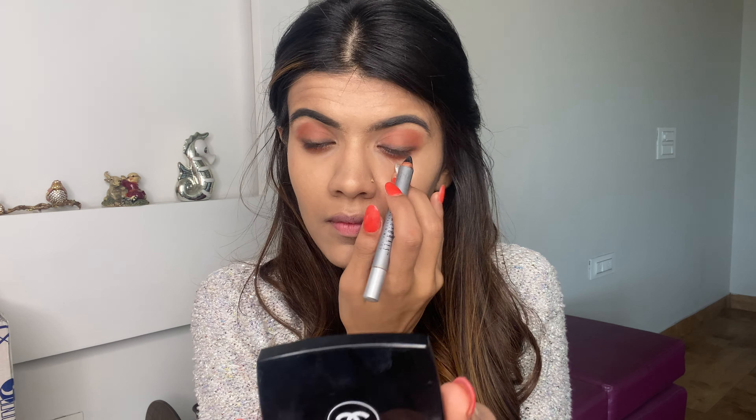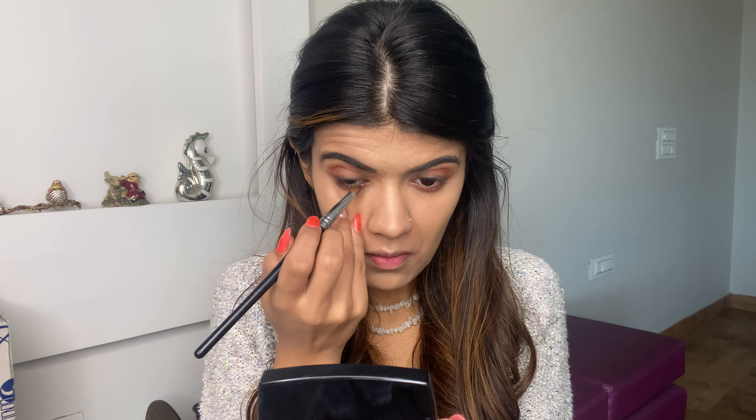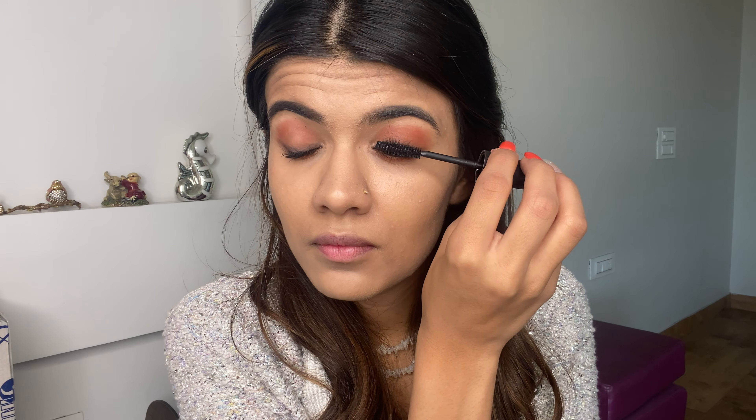Using the same black eye pencil, I'm gonna tight line my lower lash line. Now I'm gonna use the Maybelline Hyper Curl Mascara — this not only voluminizes but also lengthens the lashes. I'm applying two to three coats of this mascara since we're not going in with false lashes.